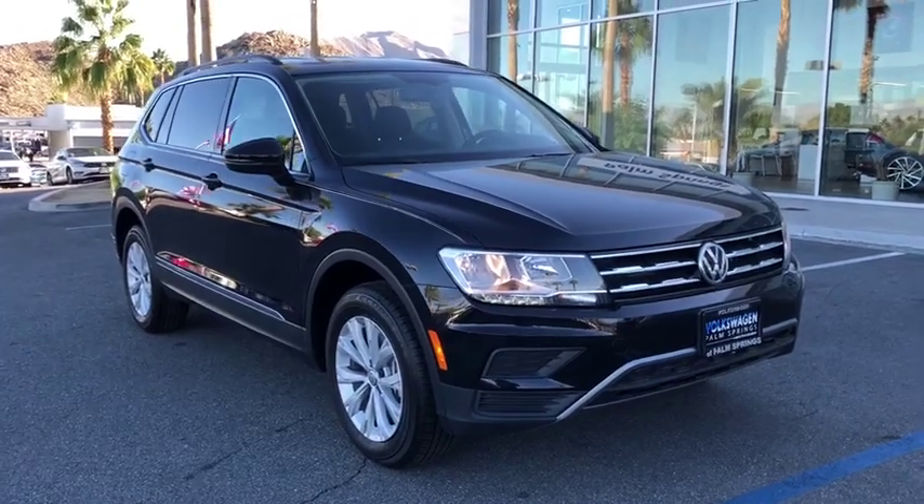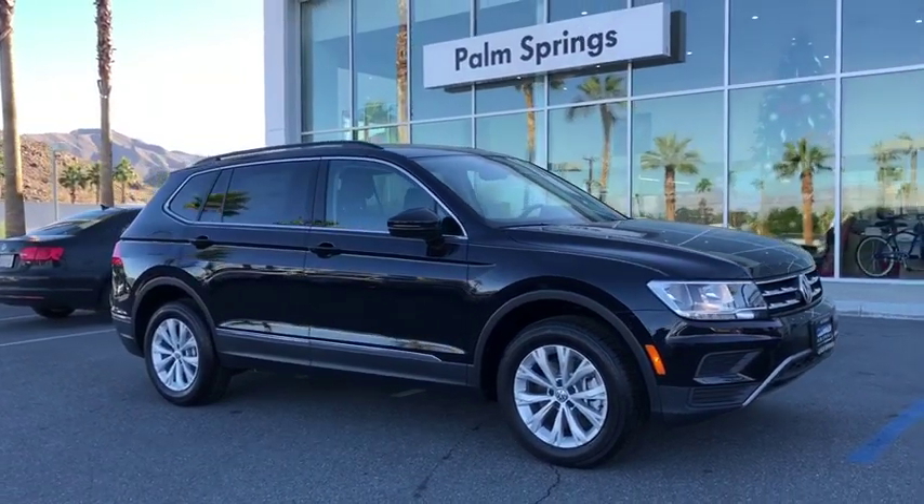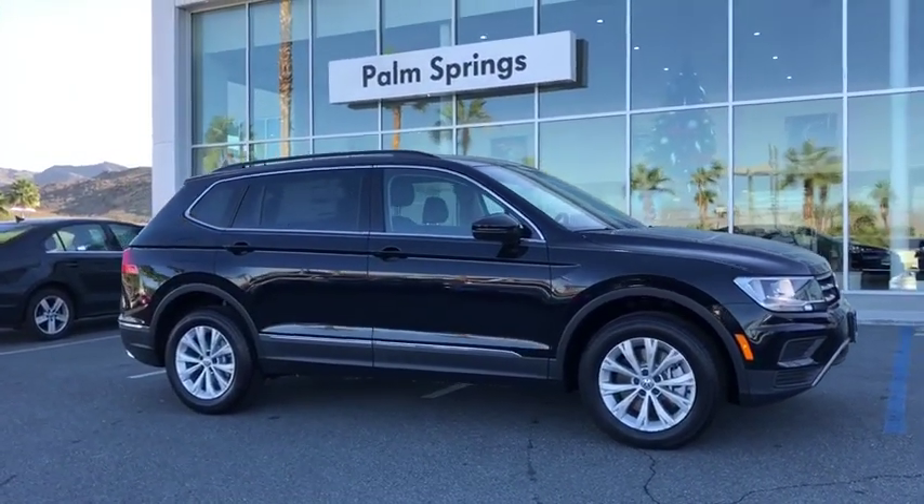The 2018 Volkswagen Tiguan. With the Volkswagen Tiguan, it's good to be turbo. Turbo with class. This vehicle has less than 100 miles.